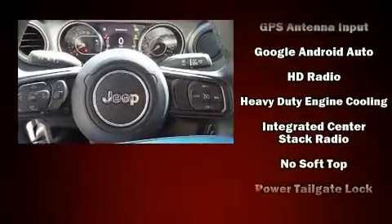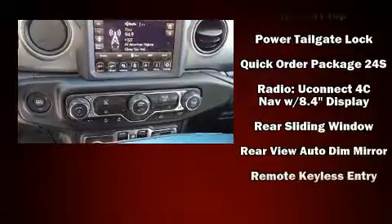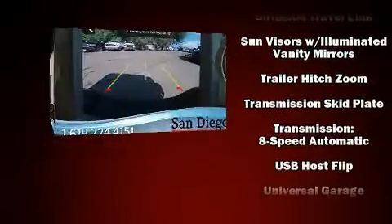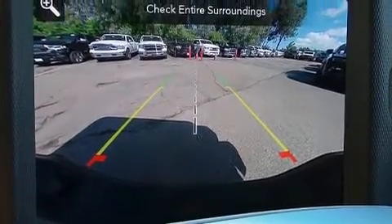Jeep ensures the safety and security of its passengers with equipment such as dual front impact airbags, front side impact airbags, traction control, brake assist, a panic alarm, an emergency communication system, and four-wheel disc brakes with ABS.